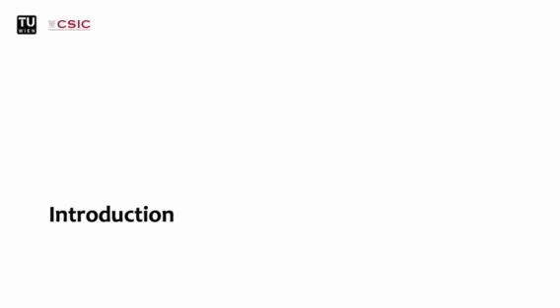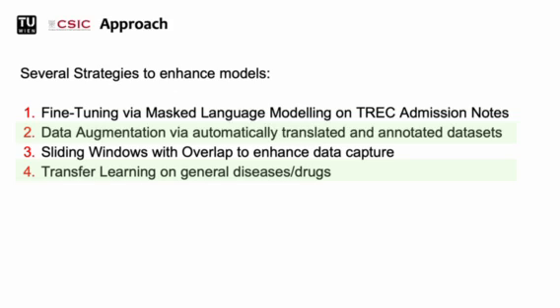First of all, I will quickly give you an introduction to our approach and methodologies. In general, we are using pre-trained BERT models as a baseline to be fine-tuned on the provided cardiology data. We devised several strategies to enhance the fine-tuning process, but in the course of my presentation I only really want to show you our more interesting findings, so we will focus on two of the strategies.